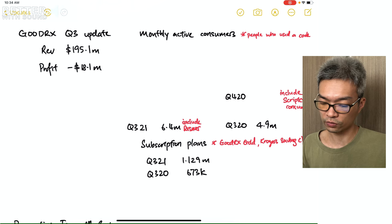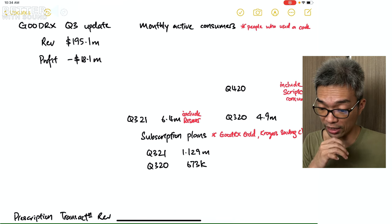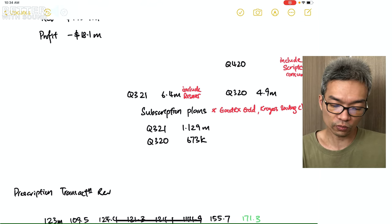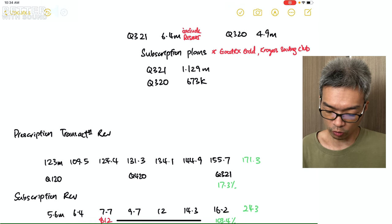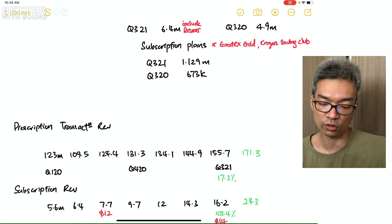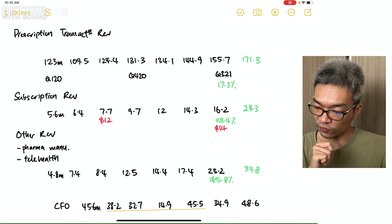It seems that people who use a code can also be a subscriber. In Q3 2021, there were 6.4 million monthly active consumers, compared to 4.9 million in Q3 2020. For subscription plans, Q3 2021 had 1.129 million subscribers compared to 673 thousand in Q3 2020.